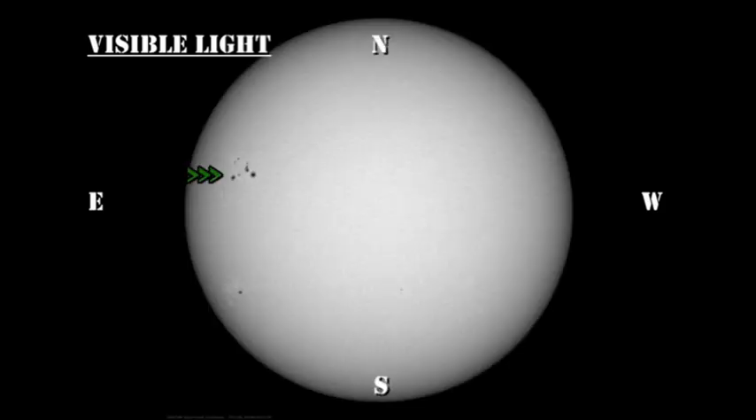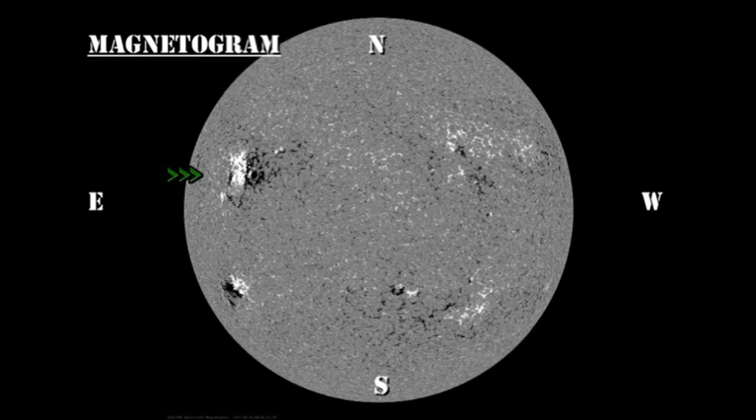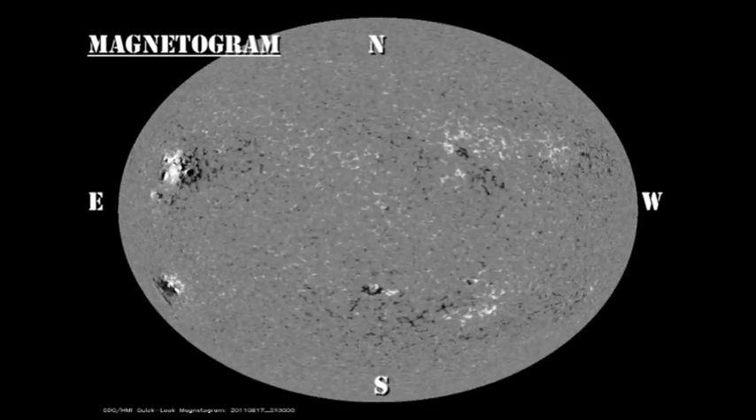Now let's take a look at the development dynamics of these regions, particularly focusing on region 1271. In the sunspot movie, you can see that it's developed significantly over the last 24 hours, whereas the other two regions seem to have decayed somewhat. Similarly, in the magnetic movie, the structure and variability of this region is now beginning to become apparent as it's rotating further onto the disk.